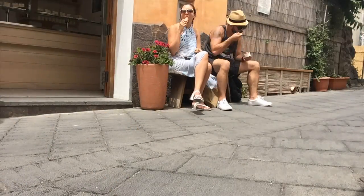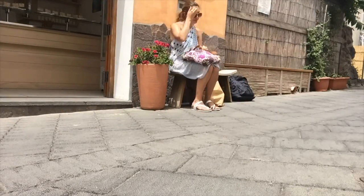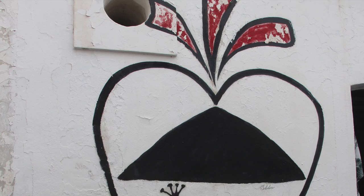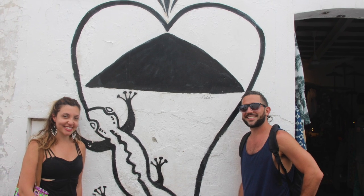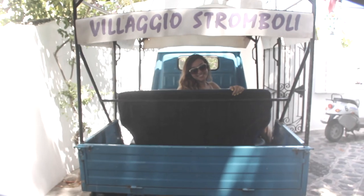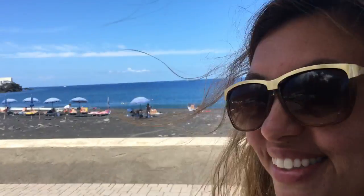Time for gelato. Arrivederci Stromboli! We're headed out today on a beautiful, beautiful day. It's really hard to leave, but we'll be back.